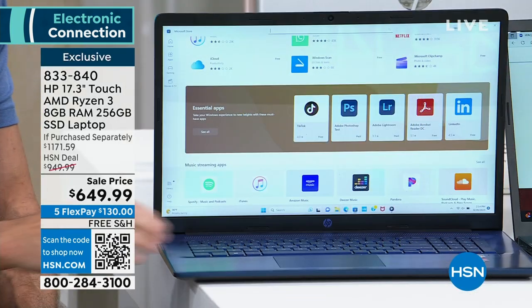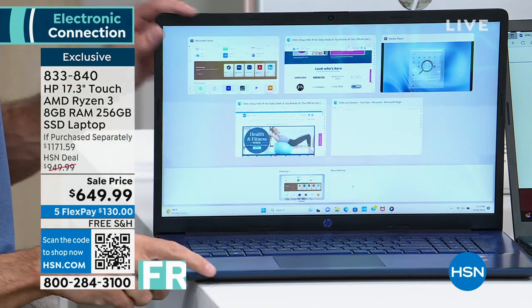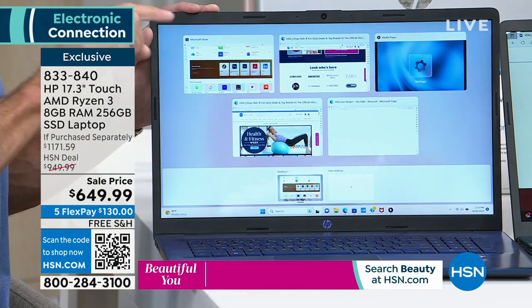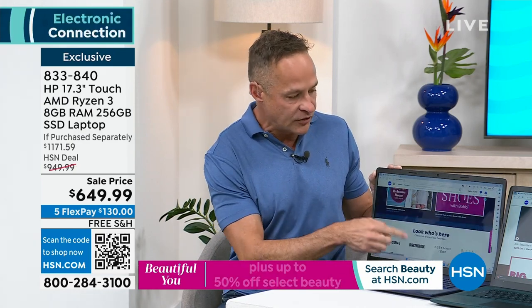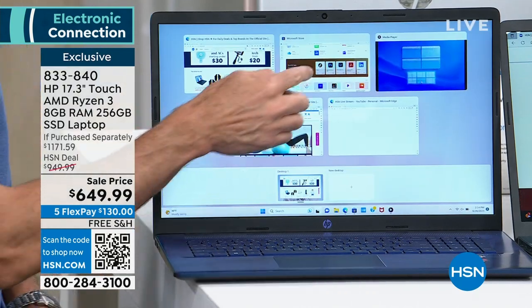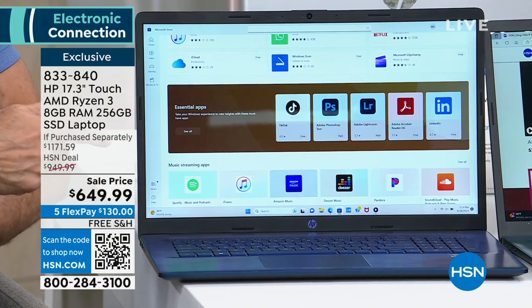Let's talk about RAM. Why is RAM important? This computer has 8 gigabytes of RAM. Probably 80 to 90% of the computers we sell at HSN have 4 gigabytes of RAM — half this much RAM. RAM is important for multitasking. Even if you don't realize you're multitasking, your computer's doing a lot of things at once — that's what makes it slow.